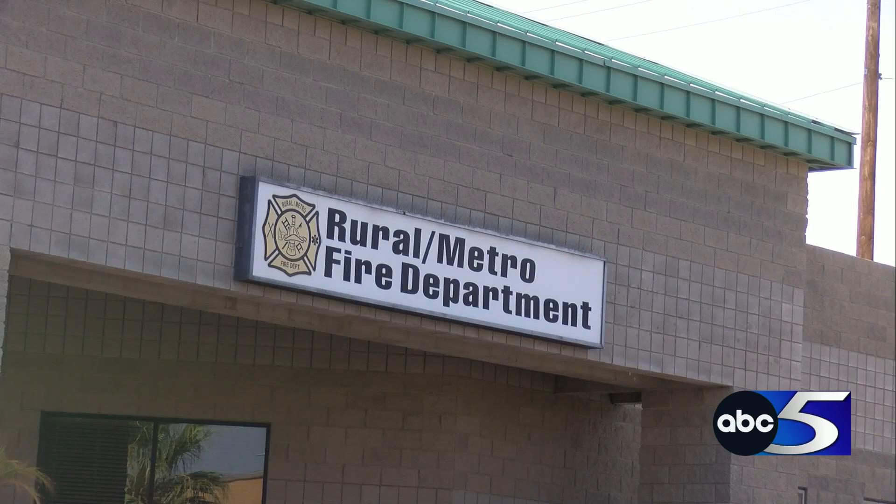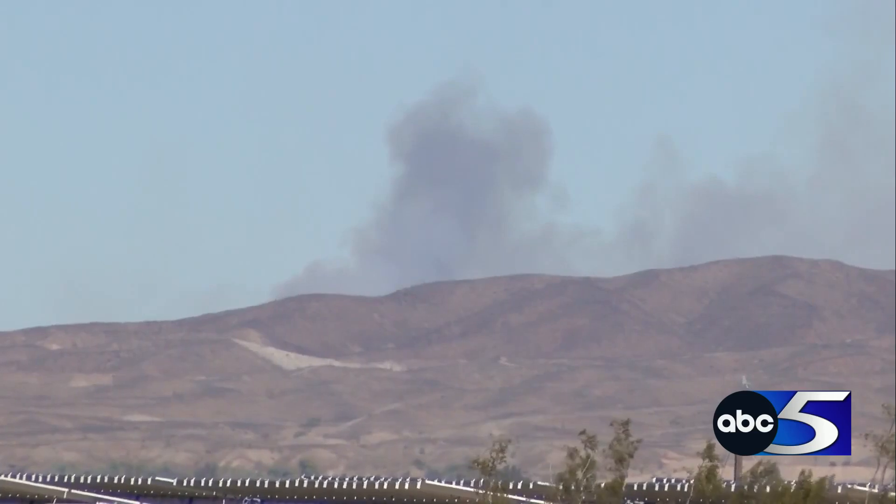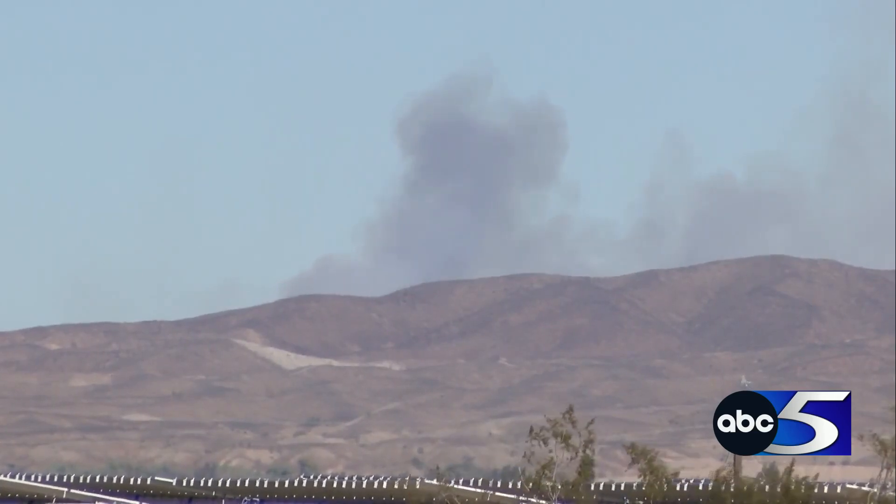Rural Metro takes into account the effects that these burns have on our air quality. If it's low air quality, it won't be a burn day. If the air quality gets bad, we can call off a burn day and call the prescribed burners to let them know they've got to put their fire out.